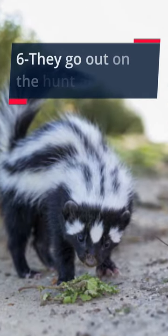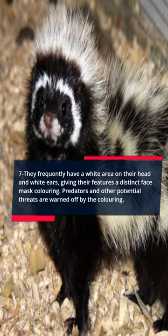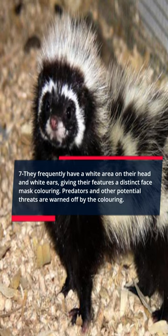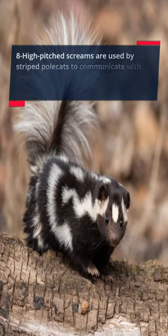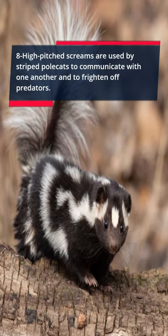Fact 6: They go out on the hunt at night. Fact 7: They frequently have a white area on their head and white ears, giving their features a distinct face mask coloring. Predators and other potential threats are warned off by the coloring. Fact 8: High-pitched screams are used by striped polecats to communicate with one another and to frighten off predators.